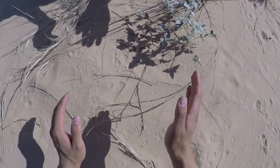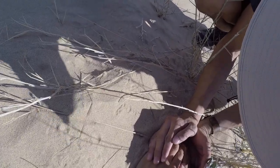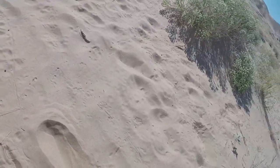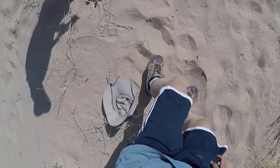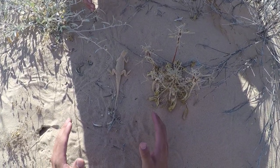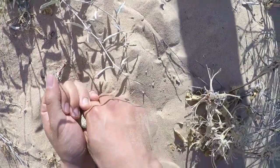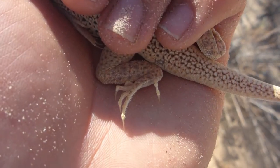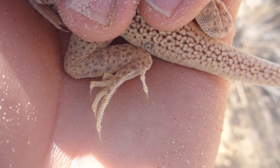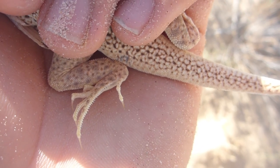Okay, three, two, one, go! He's by your shoe! Got him, got him, got him — nice. Holy cow, he's squirming. If we look up close at the toes, you can see why this is called a fringe-toed lizard — its longest toe is lined with fringes which help it run on the sand and bury itself.